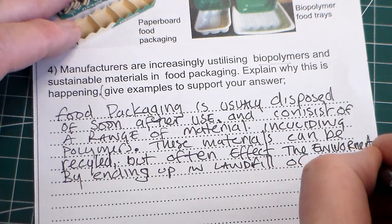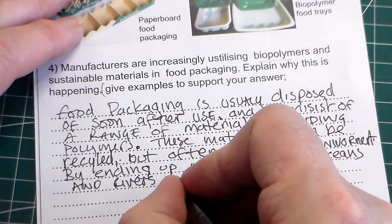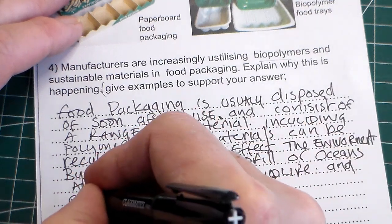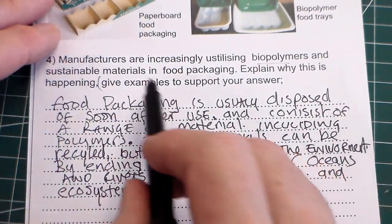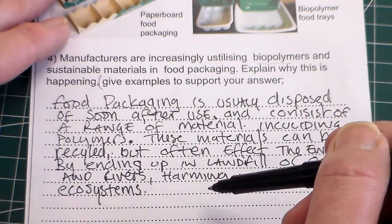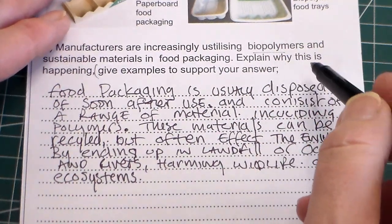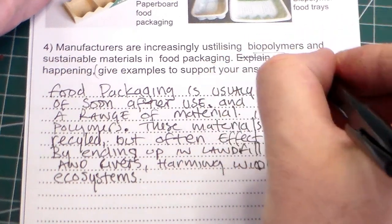Or they end up in oceans and rivers, harming wildlife and ecosystems — another good word. So if we look at that statement, we've answered the first part which says 'explain why this is happening.' Polymers ending up in landfill, in rivers, affecting and harming wildlife and ecosystems — that is our reason. I think we'd get probably three or four marks just for that statement.